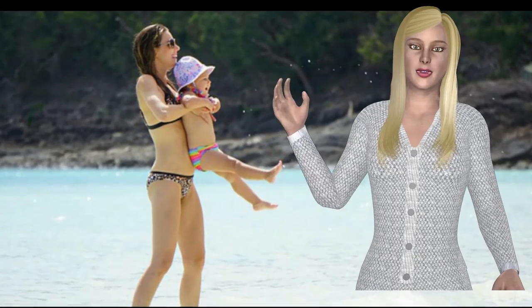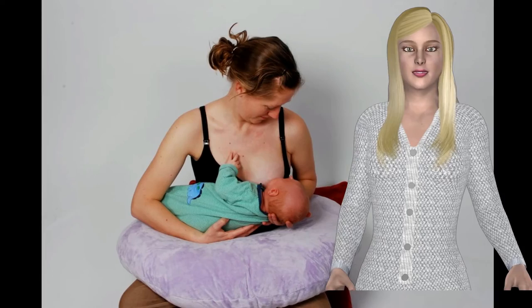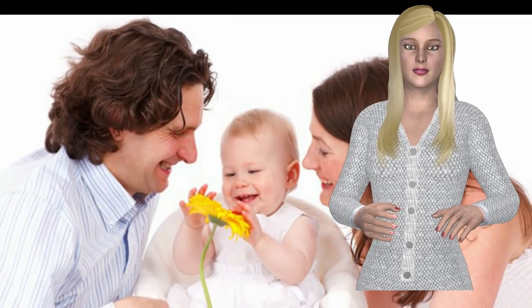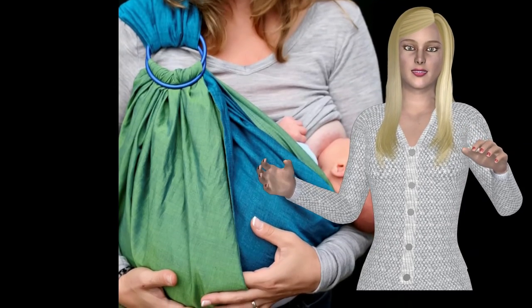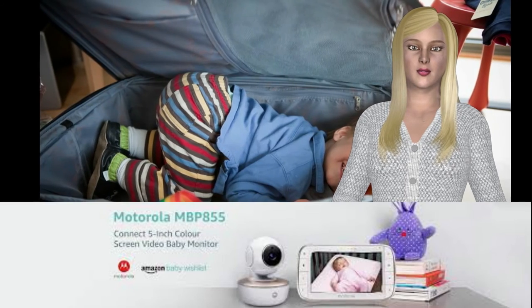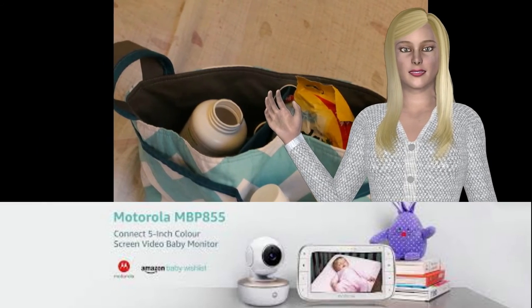A mom-to-be may also include other essential miscellaneous items such as the baby carrier or sling, baby diaper bags, breastfeeding pillow, first aid kit, diaper pail, bibs, and teething toys. These are necessary items usually included when making a baby registry.